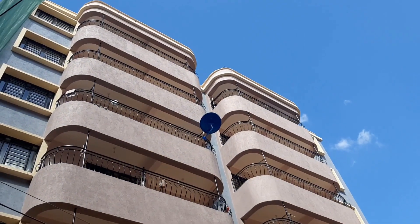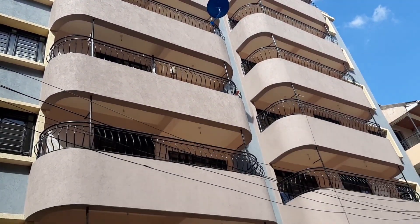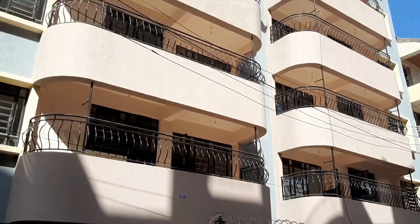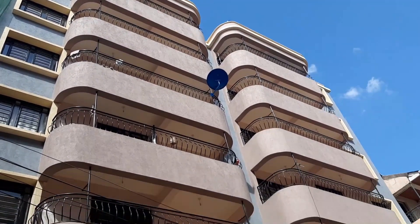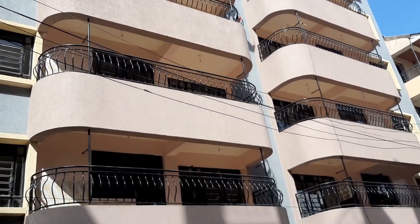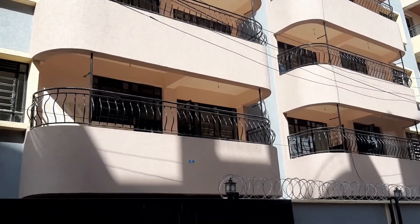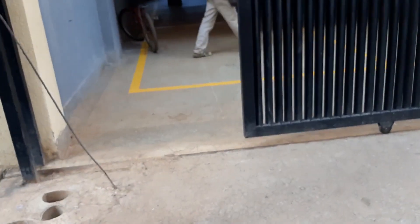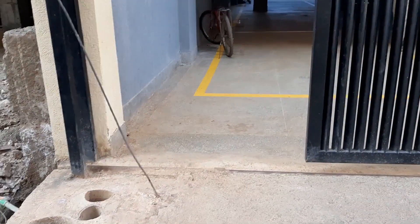Today's video is about house hunting and this is the building, guys. Look at this building — it is so beautiful! I'm fascinated by the outside part. I'm looking for a two-bedroom apartment, so let's get to the apartment and see what they have. Come with me.